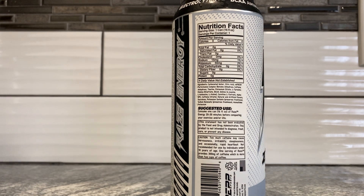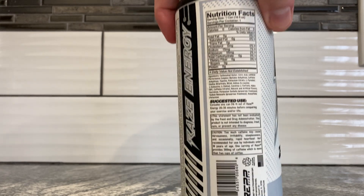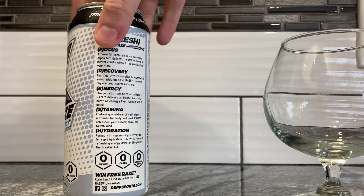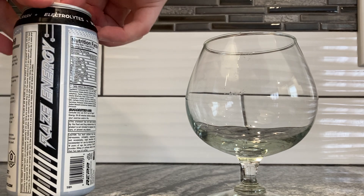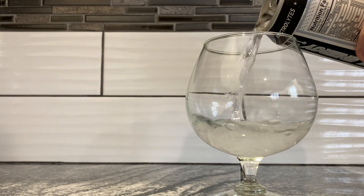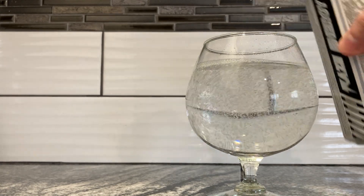I should make a video down the line talking about the most common energy drink ingredients, just for your viewing if you care. It says: consume this 20 to 30 minutes before conquering your exercise or life — everybody knows life conquers you, you don't conquer life. Let's pour this in — Phantom Freeze — I really don't know what it's going to taste like. We're using my brandy snifter because the mason jars are dirty right now.